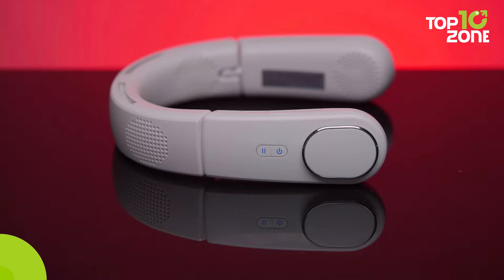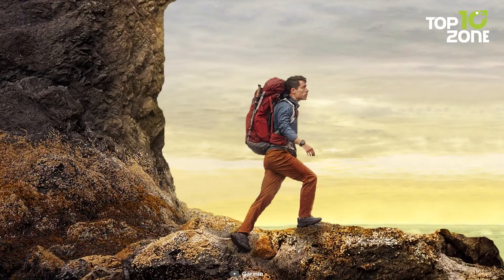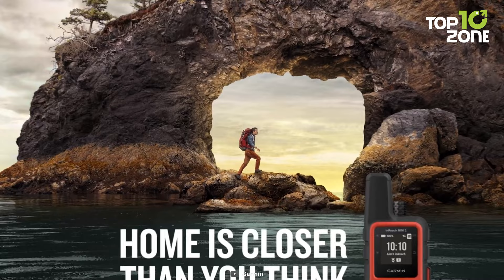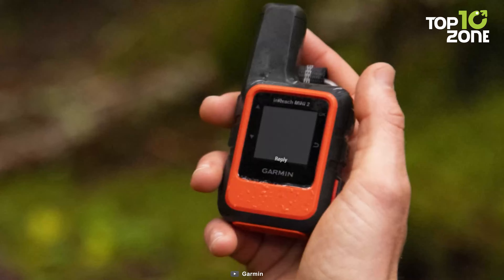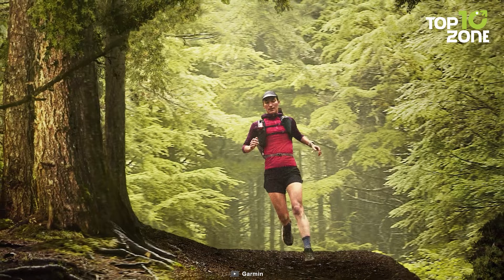Redefine your off-grid adventures with the Garmin InReach Mini 2. This pin-sized satellite communicator is your lifeline to the world, ensuring you never lose touch no matter where your wanderlust takes you. With its two-way messaging feature, you can send and receive texts from anywhere, defying the limits of cell phone coverage. Keep your loved ones updated, share your epic moments on social media, or connect with fellow explorers rocking InReach devices.